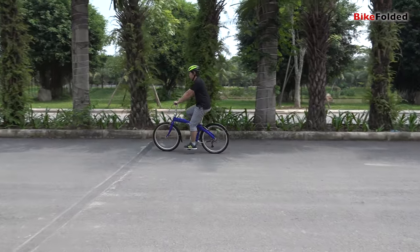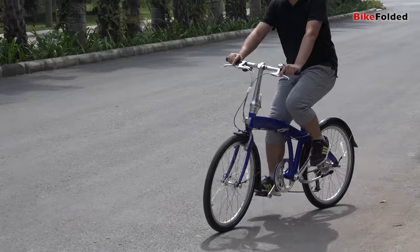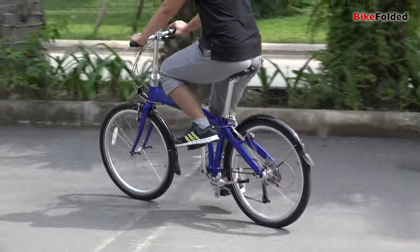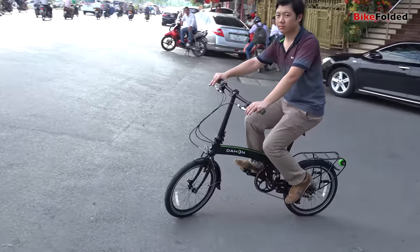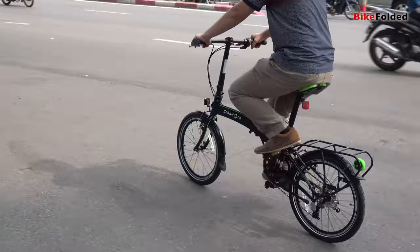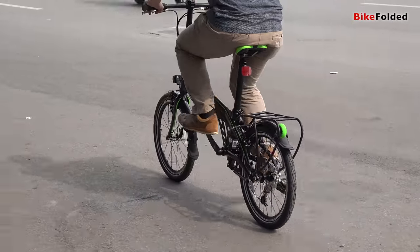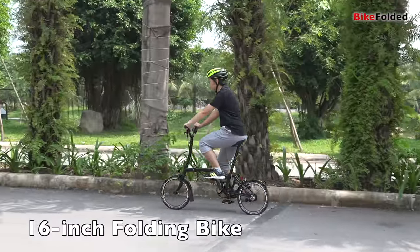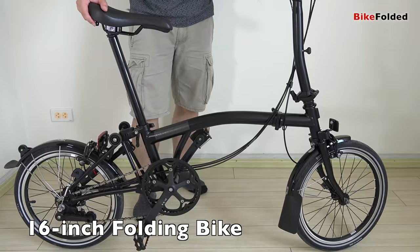What's the perfect wheel size? That's probably the most important question when you start looking for a folding bike. Folders come in a wide range of wheel sizes from 10 inches to 26 inches, however the most popular sizes are 16 inches, 20 inches, and 24 inches. What are their advantages and disadvantages? Let's find out.